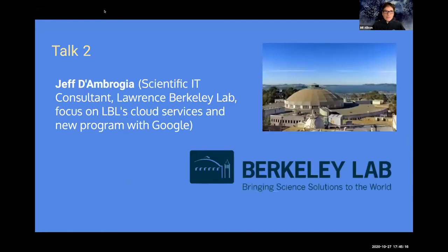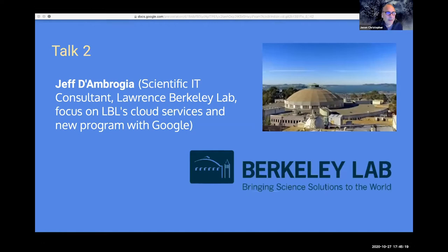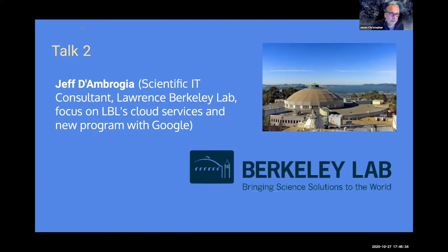Jason introduces Jeff D'Ambrosia, a scientific IT consultant at Lawrence Berkeley Lab. He explains that LBL's director, new to the lab, was inspired by conversations about domain consulting programs and research IT, which led him to create a consultancy of experts to assist researchers at the lab.